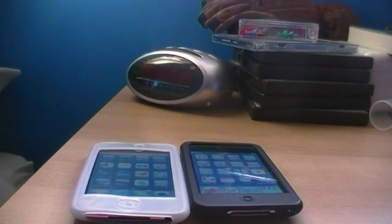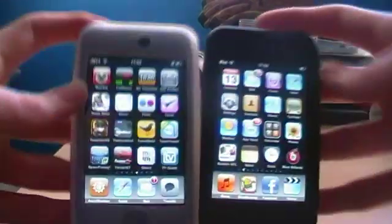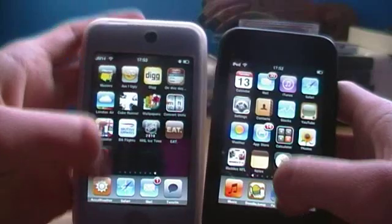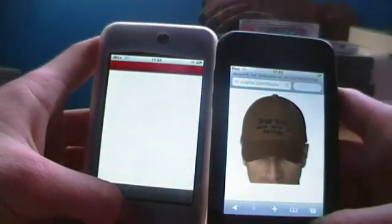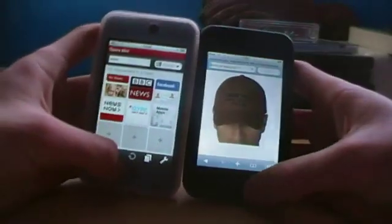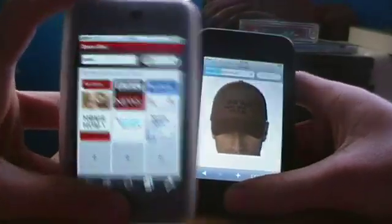Hey guys, this is JamAxwell14 here and today I'm going to be giving you a comparison video between Opera Mini, the brand new browser, and Safari. We'll start off on both of them — this is Opera and this is Safari.